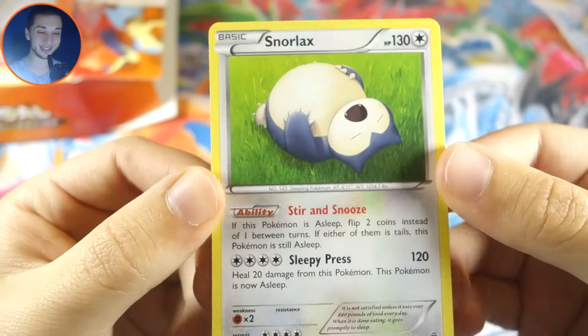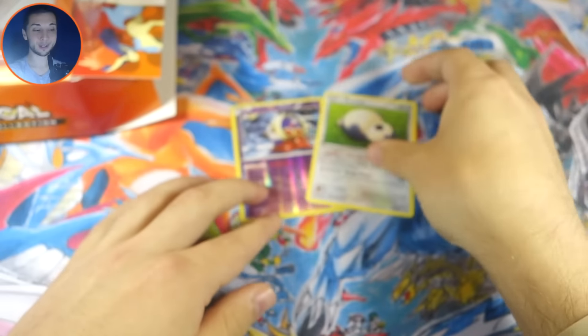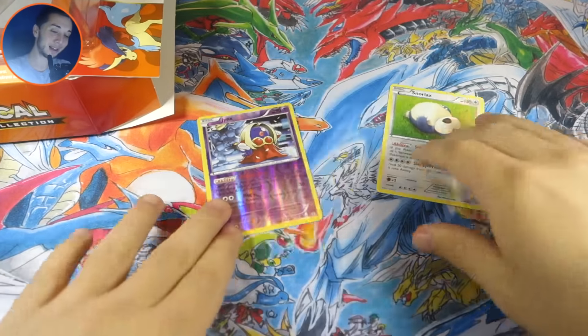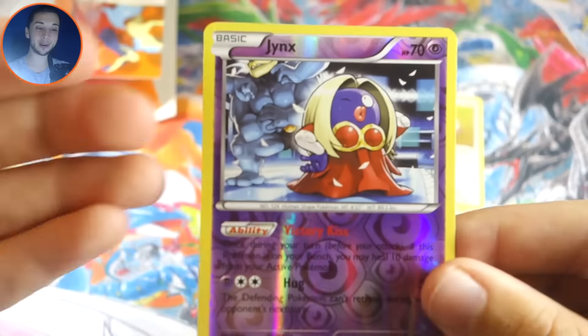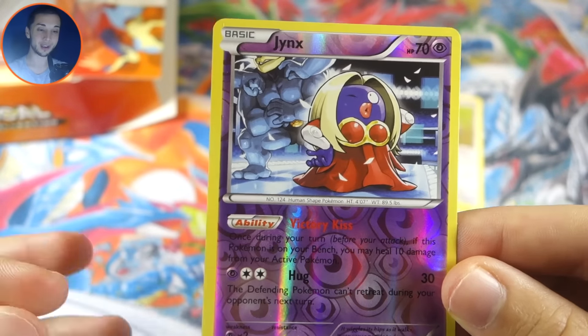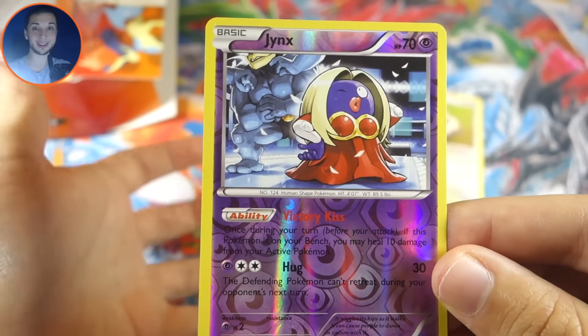Our last rare is... a Snorlax. We got a dud box, ladies and gentlemen — that's what I get for talking smack on the box. I feel like I brought that upon myself — I definitely jinxed myself. A lot of you guys have noticed that every time I pull a Jynx I don't get anything else good, and you always say I jinxed myself. I definitely think I did this time.